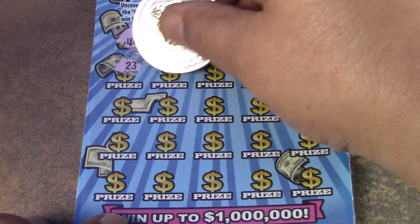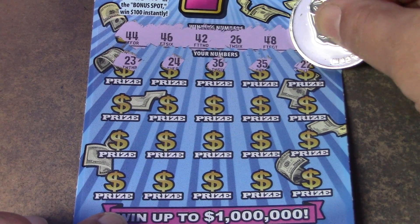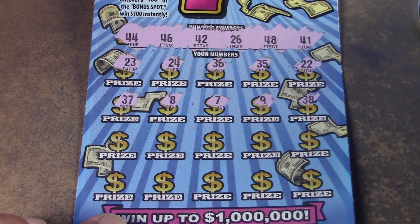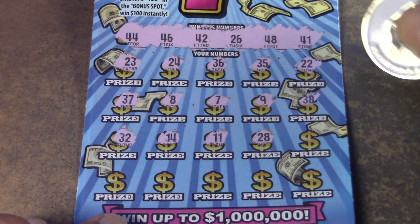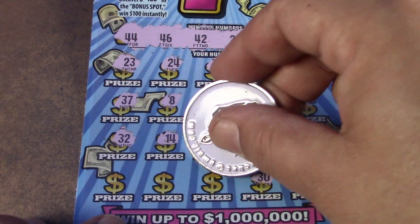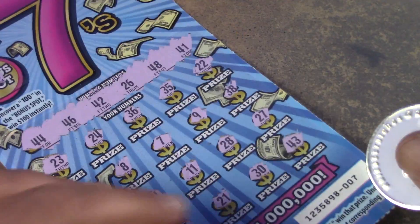Let's see if we can find anything. We have 41, 42, and 44 — they give us a 43. We have a 26 but no match. No luck down there. Let's see if we can find that fast 100. That's 104, so no luck on the first Mega 7s ticket.